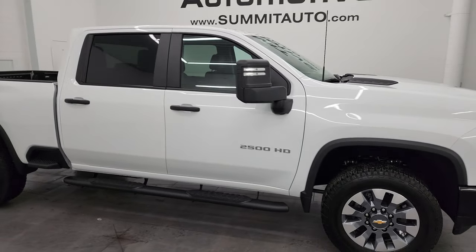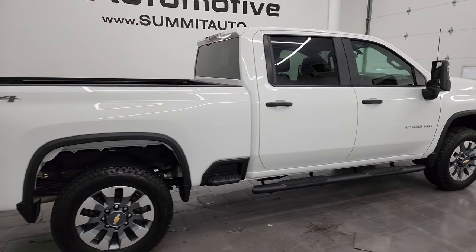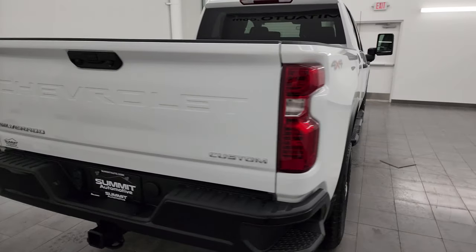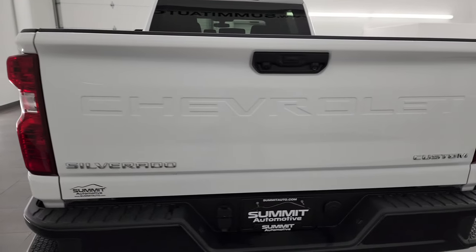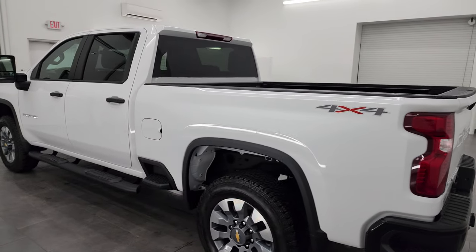Hey, this is Brett and this 2023 Chevy Silverado 2500 Crew Cab Short Box Custom is stock number 14285Z. I am here at Summit Automotive in Fond du Lac, Wisconsin, your new and used heavy duty truck headquarters.